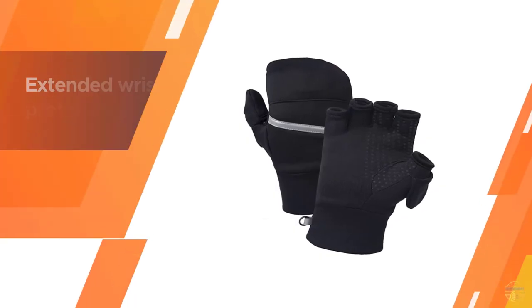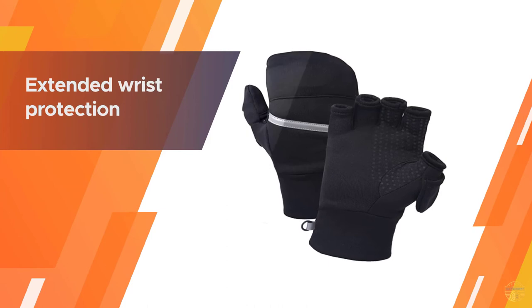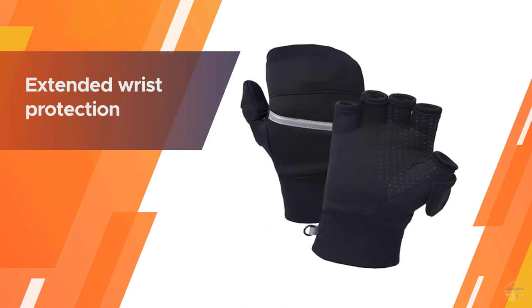The reflective elements on the cuff and mitten cover also increase your visibility during winter mornings and evenings. Switch between fingerless gloves and cozy mittens — the mitten top can stow away in a pocket on the back of your hand.